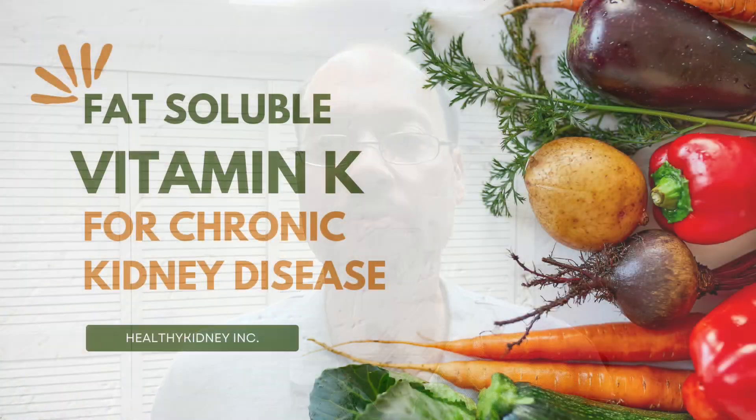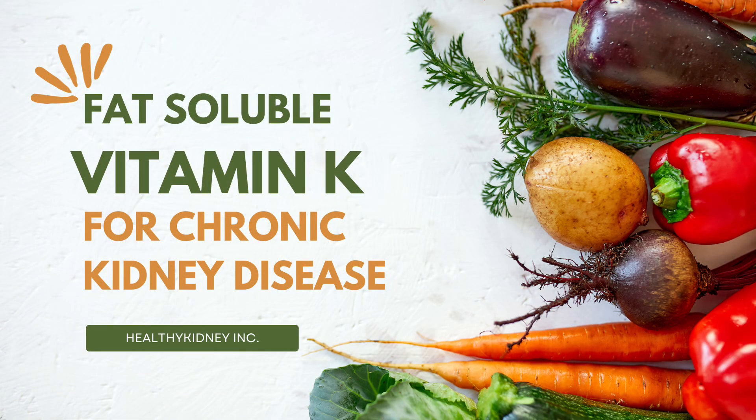Today's video is about the fat-soluble vitamin K and its impact on chronic kidney disease. If you're new to the channel, make sure to subscribe and check out other videos to learn more about how to help your kidney health.